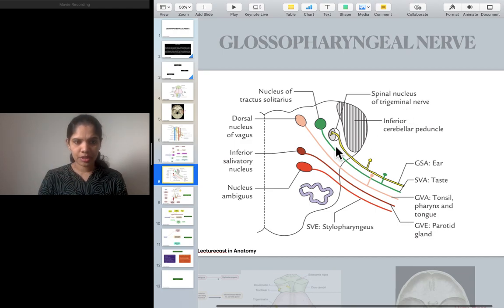Let us stop here, and in the next lecture we will go into the branches and areas of distribution of these functional components, and also learn how to test the nerve and how to find if there is a lesion. I will split the glossopharyngeal nerve into two topics and continue the lecture in the next recording.